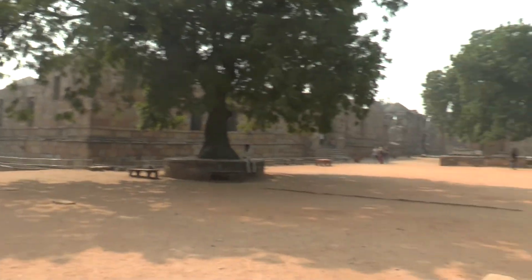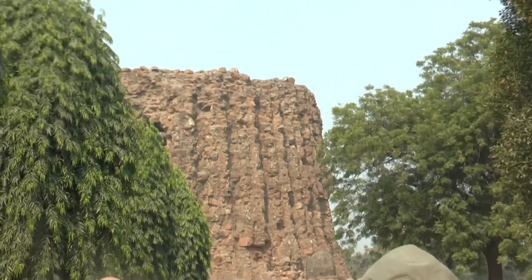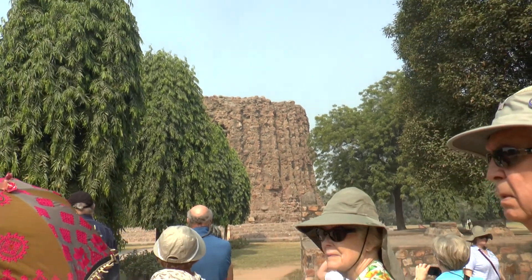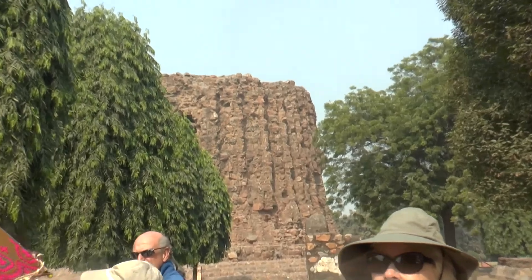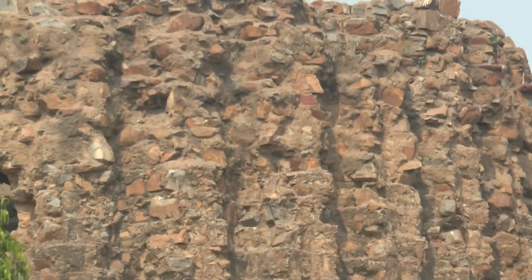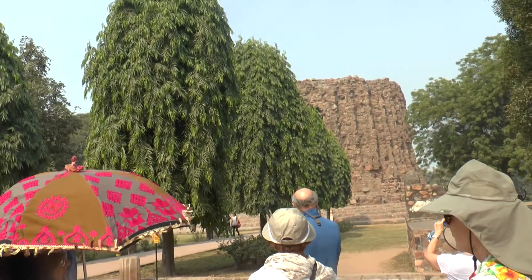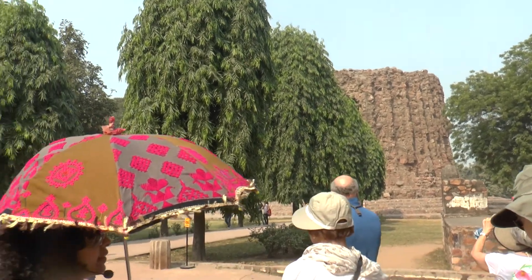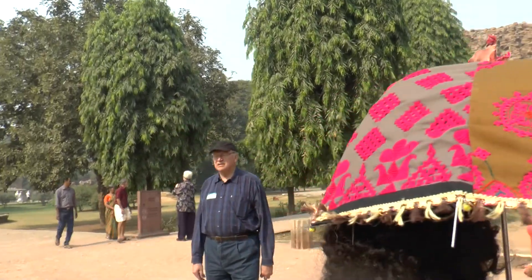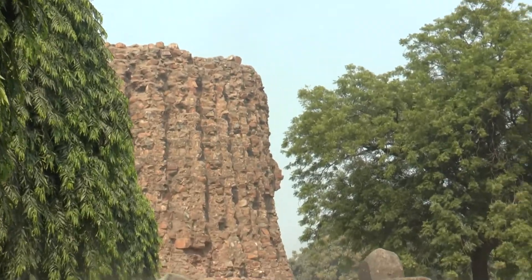This is the other tower, the Alai Minar. You can see the symmetry — it's in the same straight line as the Qutub Minar. This was done about 100 years later, in 1311. The original Qutub Minar was completed in 1230, having started in 1199, so it took 31 years to complete.